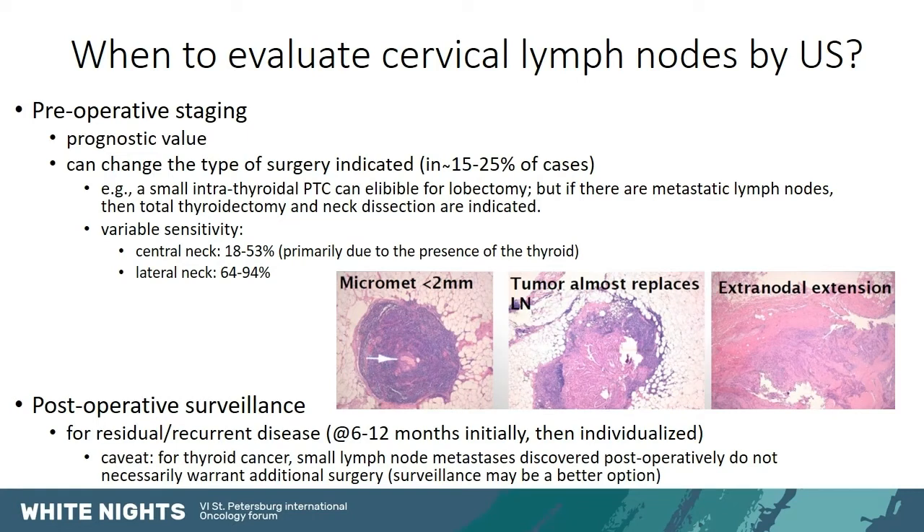Ultrasound of the lymph nodes in the neck should be done both in the preoperative and the postoperative setting. Preoperatively, it obviously has prognostic value and it can also change the type of surgery. This happens for thyroid cancer in about 15-25% of cases. For example, a small intrathyroidal papillary carcinoma may today be eligible for simple lobectomy, but if there are metastatic lymph nodes, then it should have total thyroidectomy and neck dissection as treatment.